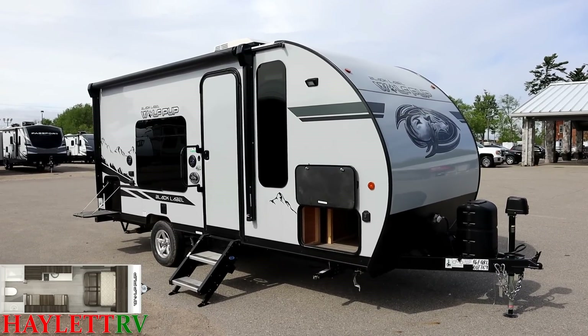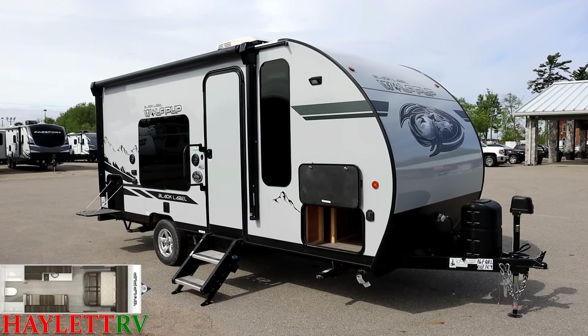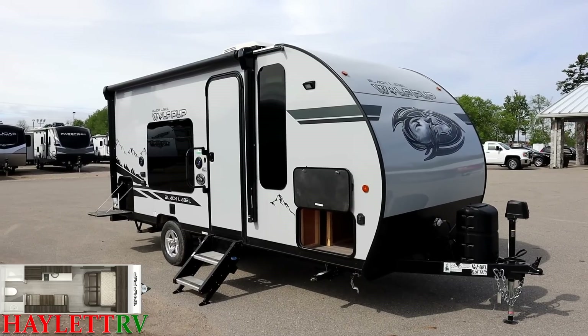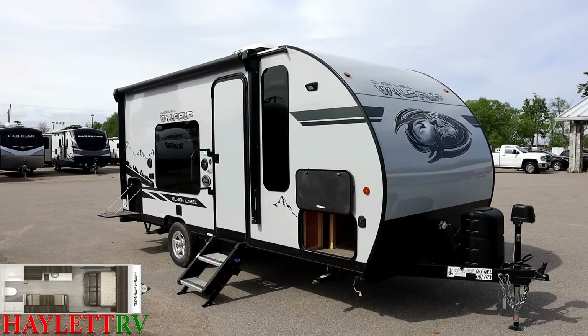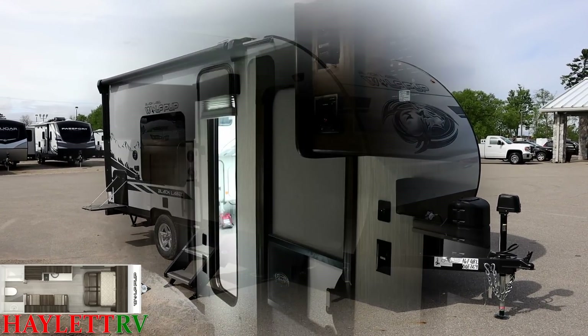Keep in mind we might only have one video but we may have very differently equipped campers. So always check our site or call our team to see exactly what we have in stock — it could very well differ from what you see here. It's kind of like a car commercial; it just gives you an idea of what we might have. It's not the exact one that we are guaranteed to have on hand.